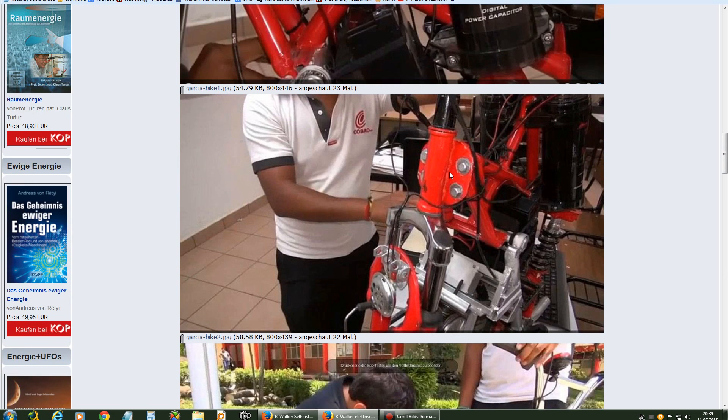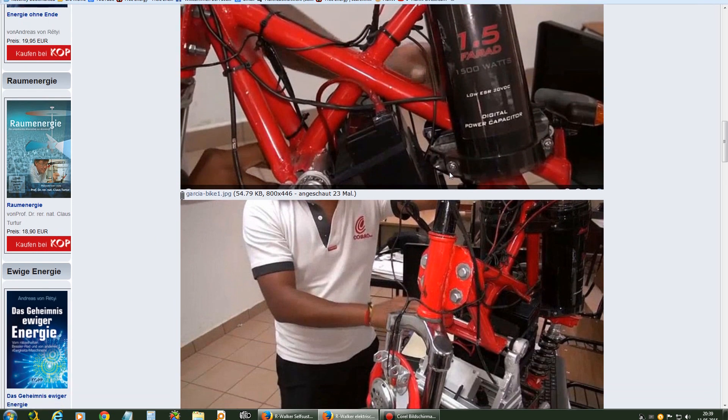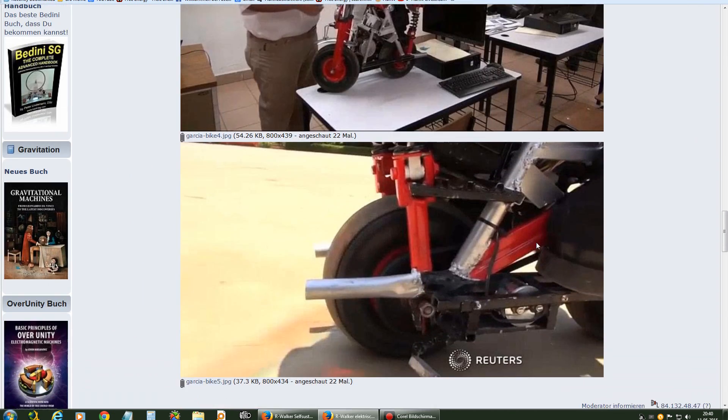I hope we will see the technology soon be used in some bikes all over the world. Hopefully. This is it for now — Stefan signing out. Bye bye now.